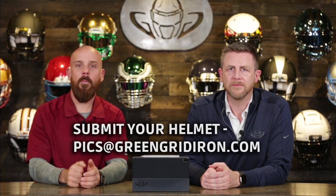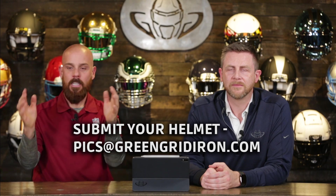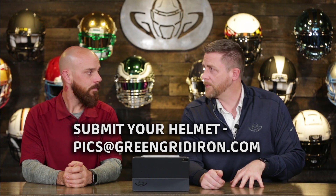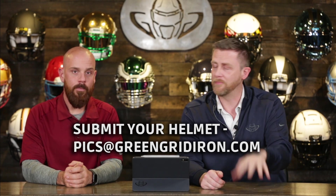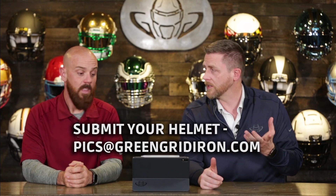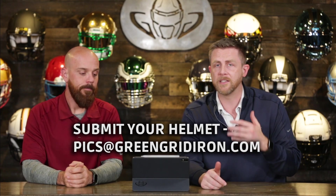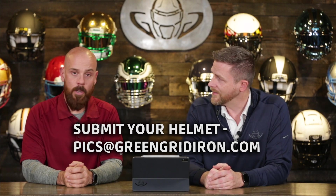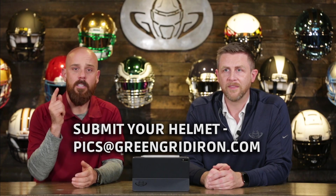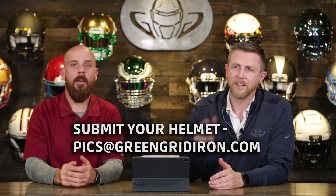That's all we got. We would like you to please get your helmet out there, get the sunset, set it all up for next week. I'm going to be pretty picky next week — telling people what they could do to make their helmets better. Every single helmet, I'm going to find something to make it better. Challenge us. Thank you very much for watching. Don't forget to submit your pictures to pics@greengridiron.com. Like, subscribe, leave comments below, click the notification bell if you want to see more videos like this. Until next time — cheers.